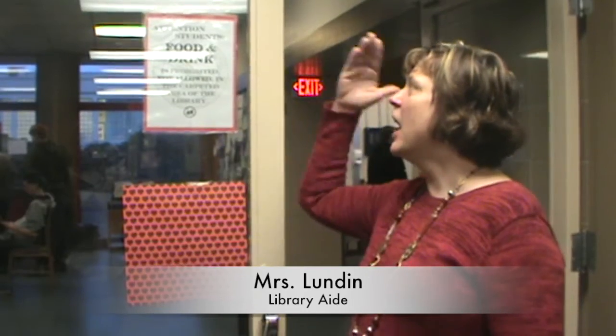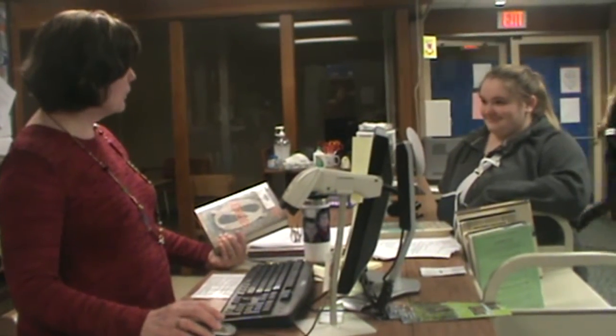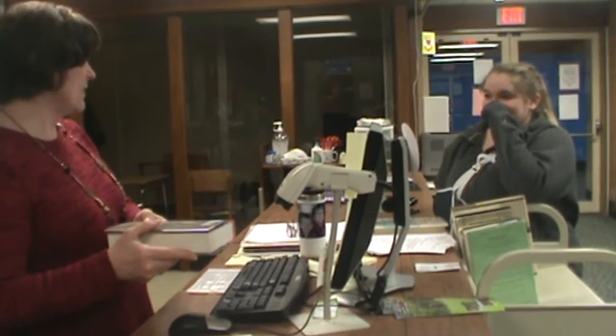One of the important rules of the library is that no food or drink is allowed in the carpeted area — it's prohibited. If you return a book late, there will be a fee attached to it — for example, if a book is five days late, you owe 50 cents to the library.